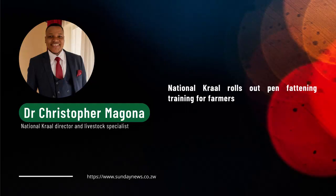Hi Judith. This is Christophe Magona, the livestock specialist for National Crow. Thank you very much for giving us this opportunity to share with you what pen fattening entails, the dynamics, as well as what we are doing as National Crow.